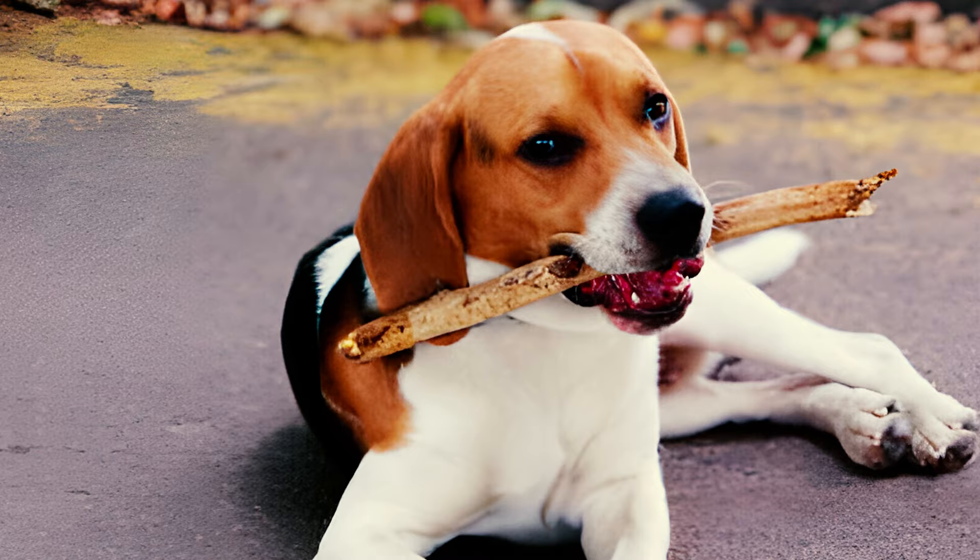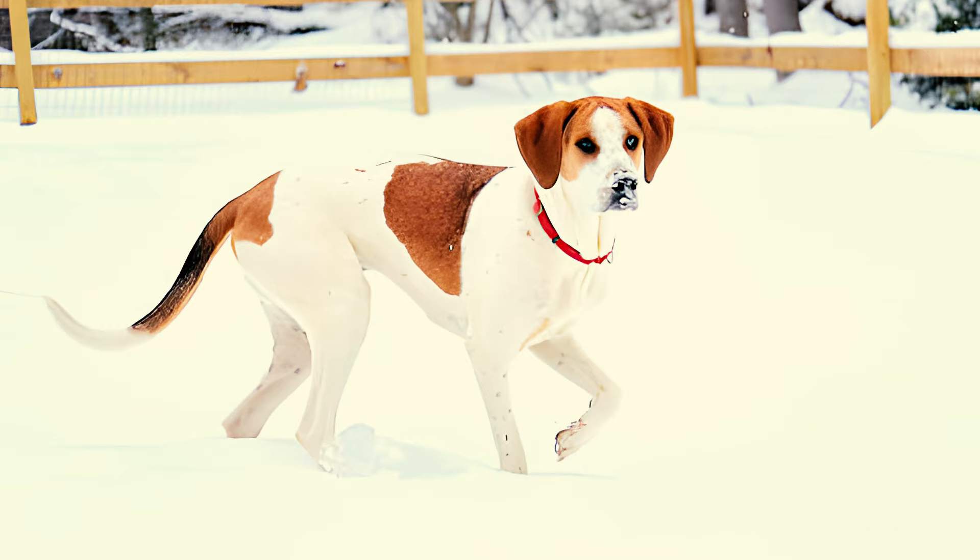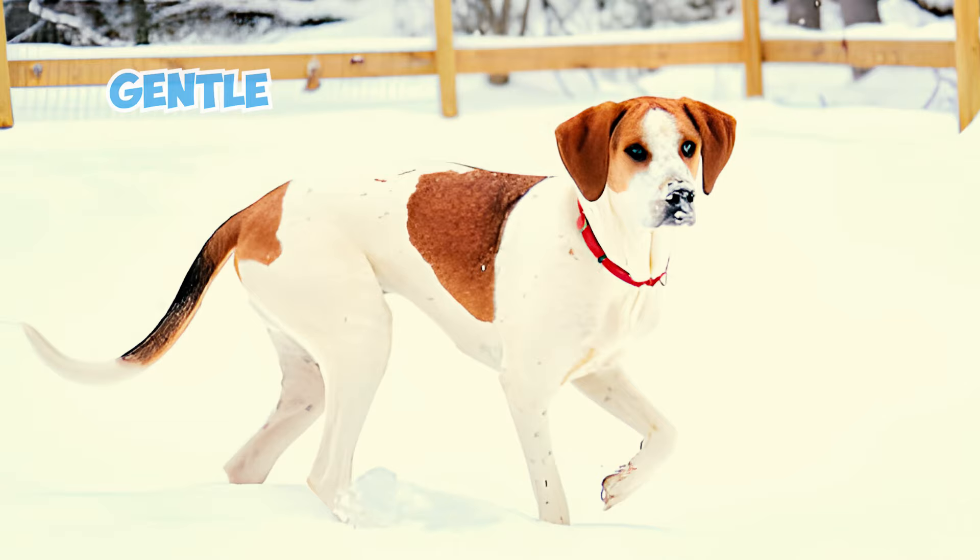Fact 2: The breed is well-known for its characteristic expression, featuring large brown or hazel-colored eyes set well apart. Combined with their long, drooping ears, these hounds have a soft and hound-like expression that is both gentle and pleading.